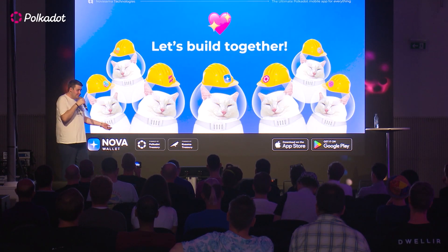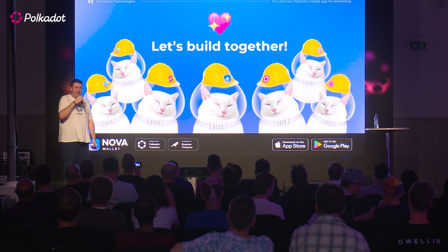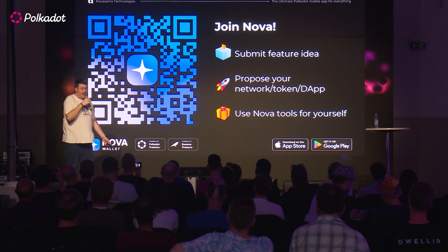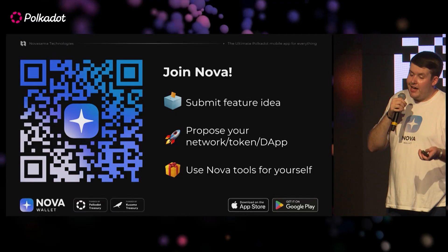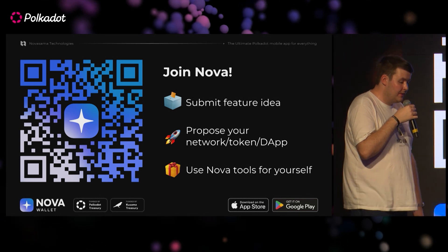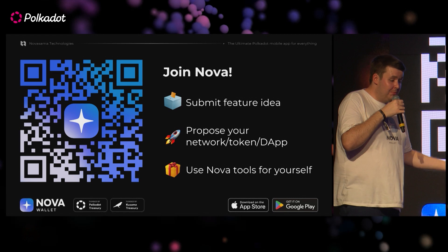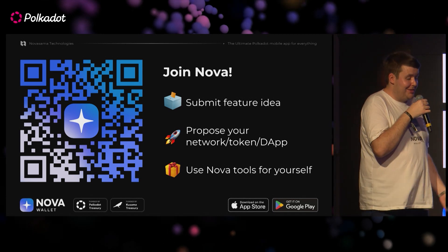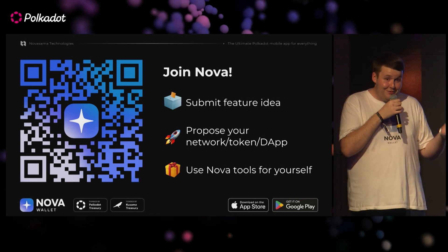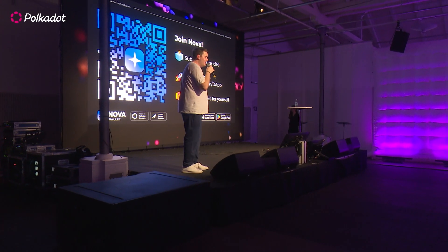To close out: let's build together. We're always up for building with people, making the absolute best out of Polkadot and making it easy for our users. Please scan the QR code and join the Nova community. Submit your feature ideas — we always review the best feature requests and implement them because we're a community-focused project. You can even propose your favorite network token or DApp if we don't support it already, and we'll implement it. Use Nova Wallet, use Nova Spector, use our Android and iOS SDKs. Thank you very much — it was a bit hot on stage with some technical difficulties, but I hope you enjoyed the presentation.